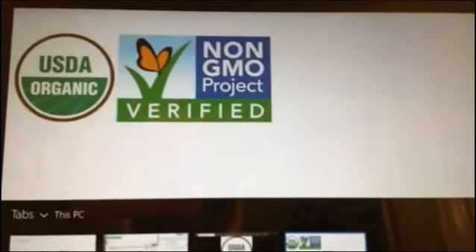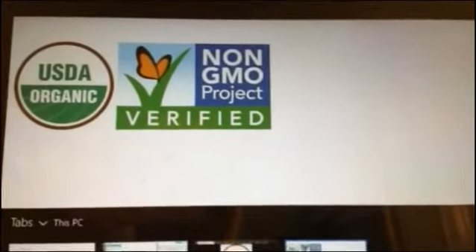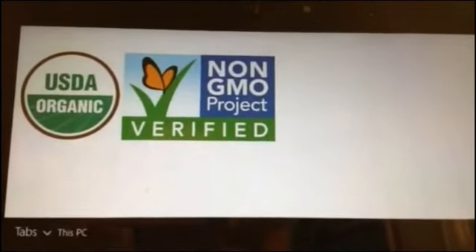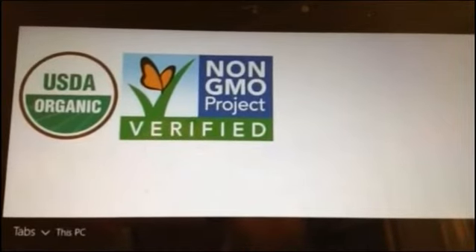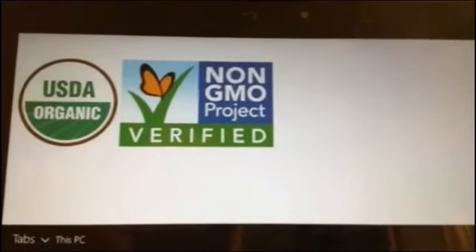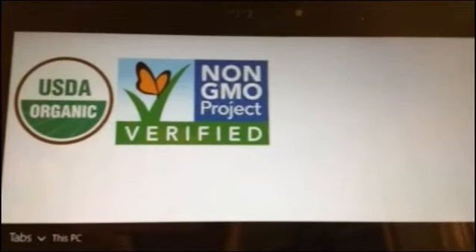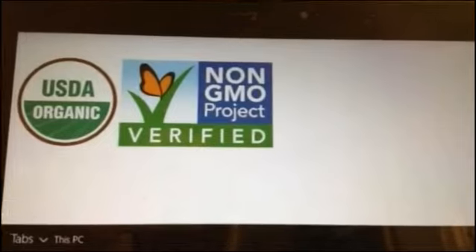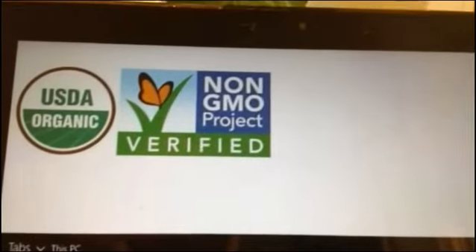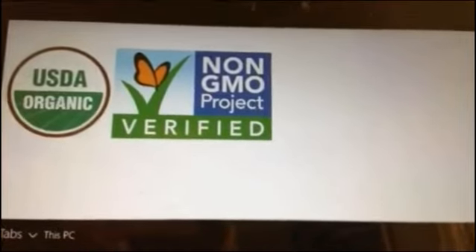Here's something else I didn't know: you can have a non-USDA certified organic product and use USDA certified organic ingredients, and put on the back of your label an asterisk denoting which ingredients are USDA certified. So you can have a product that doesn't say USDA Organic, but still have organic ingredients. Reading the labels is absolutely critical, because if you use the term 'organic' on your product and it's not USDA Organic, you're going to have to change your label — but you've got to get caught first, by the USDA.